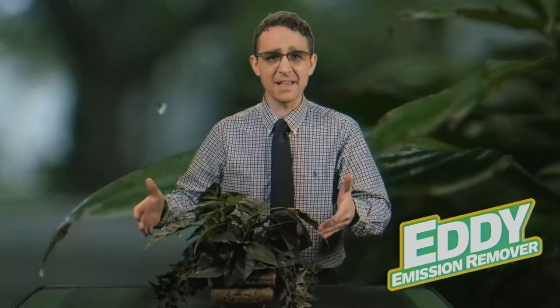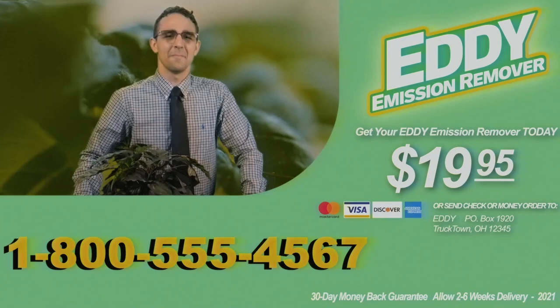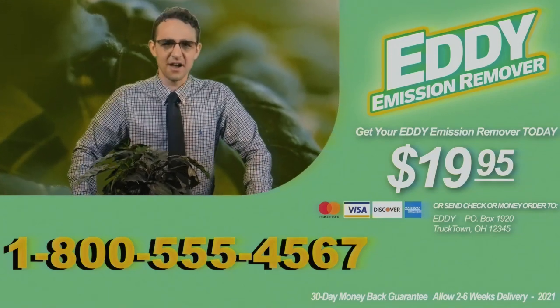Holy cow! Eddie doesn't actually do anything for fuel economy. Eddie will make those emissions wish they were never alive for just $19.95. We accept cash, money order, MasterCard, Visa, Discover.